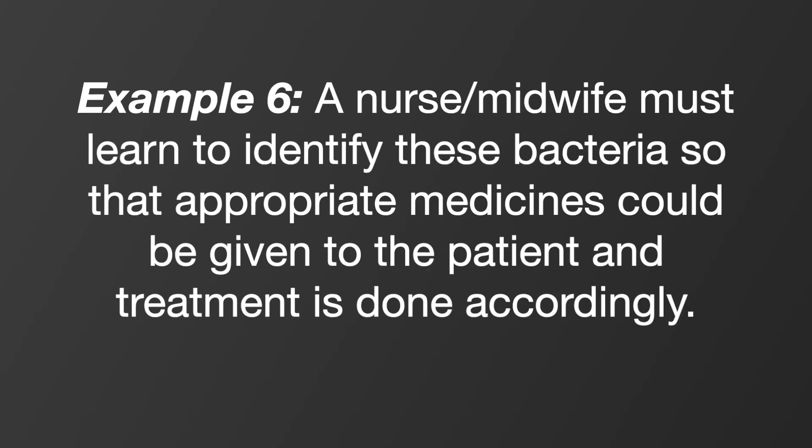Still under microbiology, you can say: a nurse or midwife must learn to identify the bacteria causing diseases so that appropriate medications are given — for example, you wouldn't give antibiotics for a viral infection. You also learned about nutrition, nutrients, food sources, and metabolism in biology, and I have a separate video on food and nutrition you can use for additional examples. I hope this video is helpful — like, share, and subscribe. My name is Selassie, I'm a registered nurse in Ghana, and I wish you all the best in your nursing interviews.